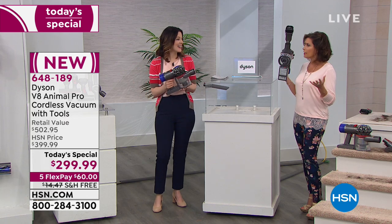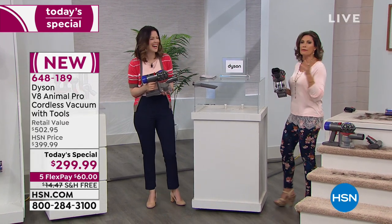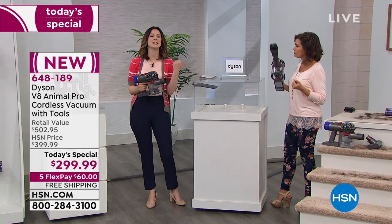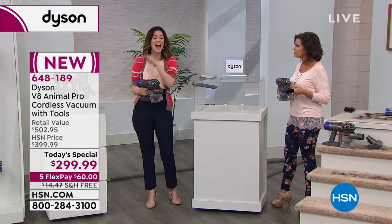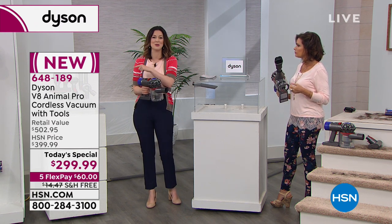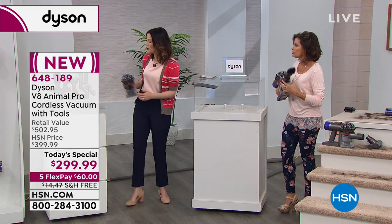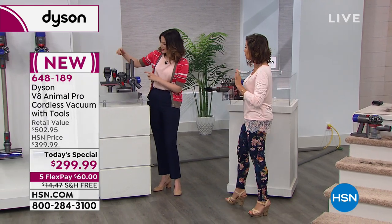It becomes a handheld in seconds. This isn't just a vacuum cleaner — it is a cleaning system for your home. It's the floor to ceiling and all the surfaces in between because of the tools it comes with. I really had to recount how many tools we were giving away because I couldn't believe it.